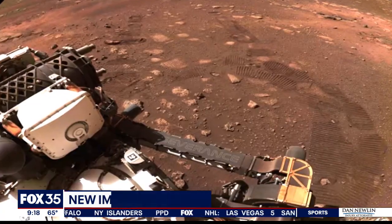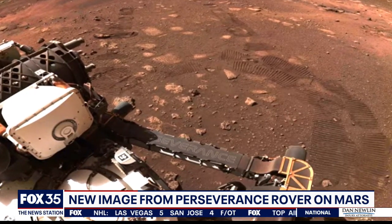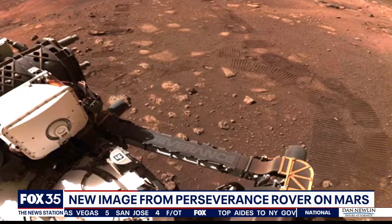NASA's Perseverance Rover has been on Mars for about two weeks now, and we're getting some incredible images from the red planet. The rover went on its very first drive around Mars yesterday. You can actually see the tire tracks it left behind in the crater right now.